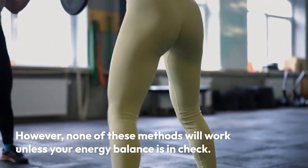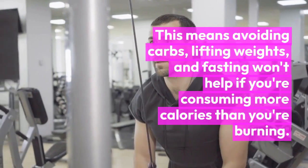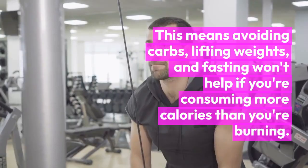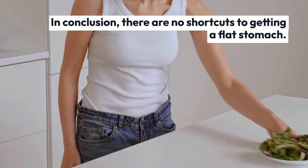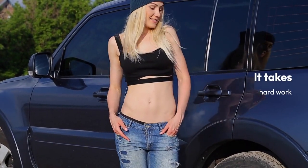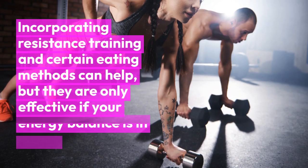In conclusion, there are no shortcuts to getting a flat stomach. It takes hard work. Incorporating resistance training and certain eating methods can help, but they are only effective if your energy balance is in check. So forget about magic elixirs and weird berries, and instead focus on creating a healthy, sustainable lifestyle that includes regular exercise and a balanced diet.